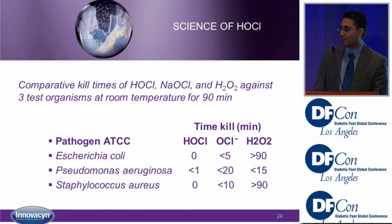Looking at actual kill times for three separate concentrated solutions — hypochlorous acid, hypochlorite, and hydrogen peroxide — tested against E. coli, Pseudomonas, and Staph over a 90-minute period: hypochlorous acid's kill time is less than one minute for all organisms. Hypochlorite goes all the way to 20 minutes. Hydrogen peroxide, even after 90 minutes, wasn't killing some of the organisms.